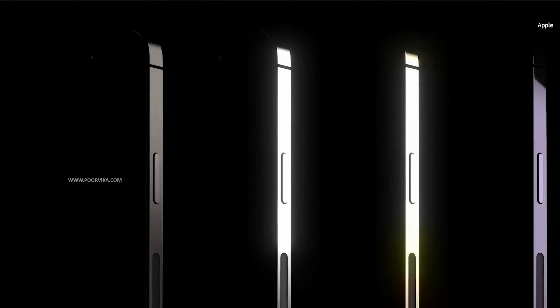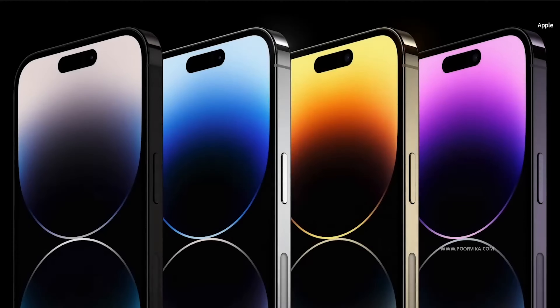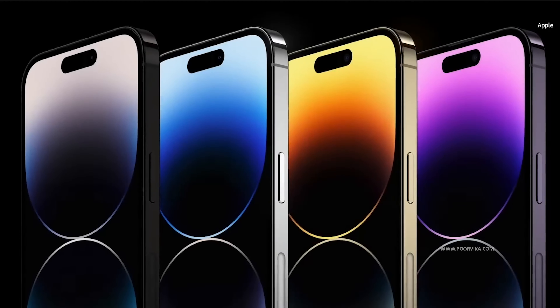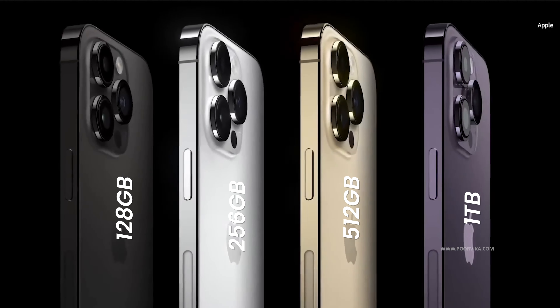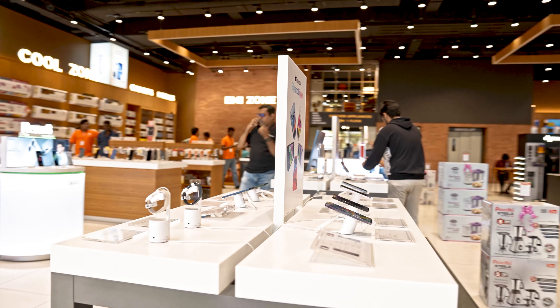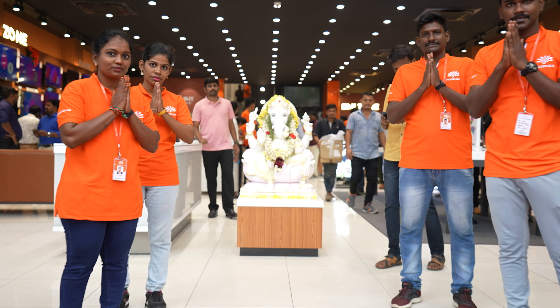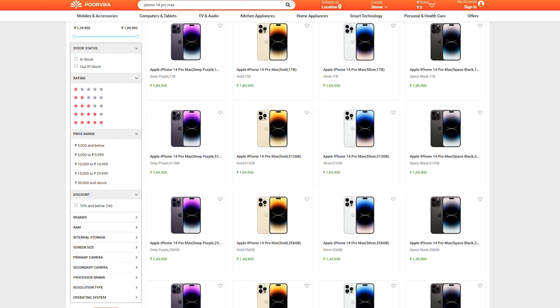Apple launched the 14 Pro Max in 4 different variants, all of which are available right here at Poorvika. We have the 128GB, 256GB, 512GB, and the 1TB variants. If you want to know the special price and offers available for this device, head over to your nearest Poorvika showroom or check out our official website for more information.